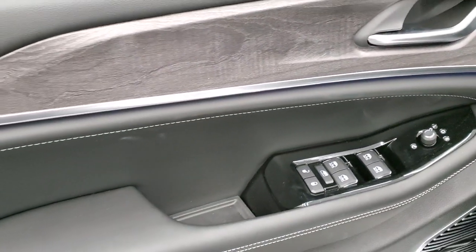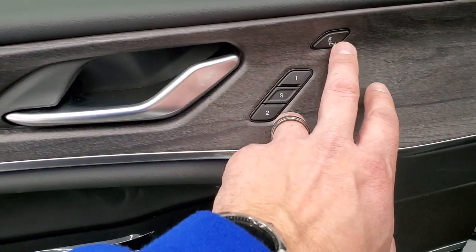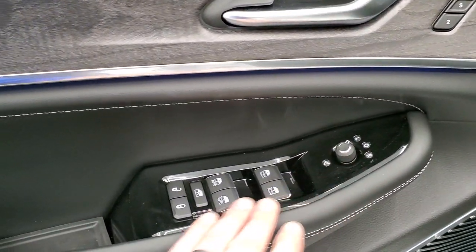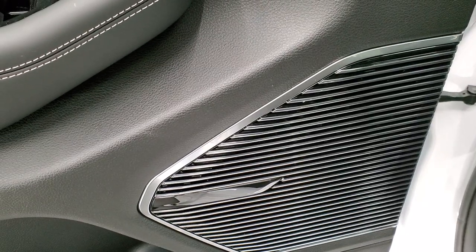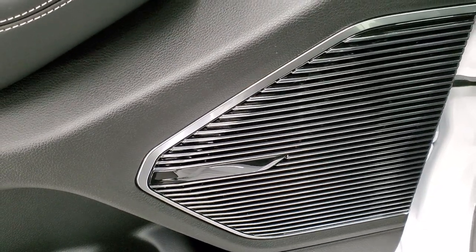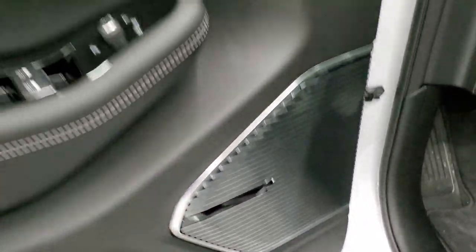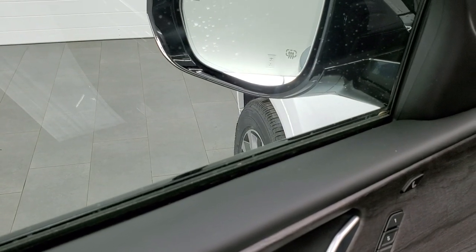There's some nice real wood grain trim that looks really good. There's your memory driver seat button and that's for your massaging seat. Power windows, power locks, power mirrors. You get the gloss black inserts and the McIntosh sound system here — once you turn the ignition on, it lights up McIntosh. These mirrors do power fold in.